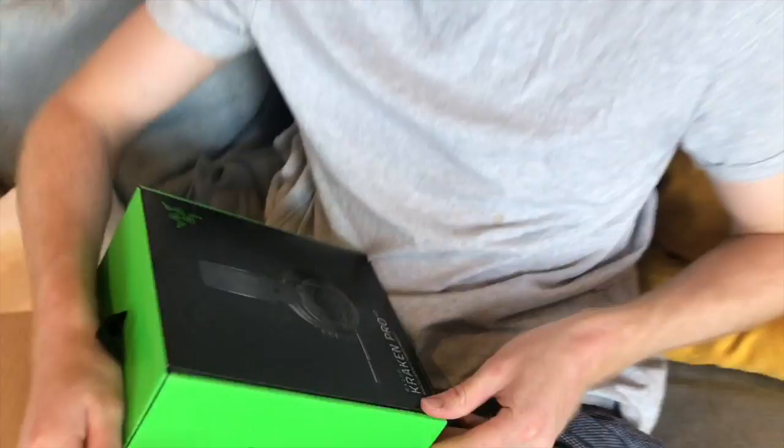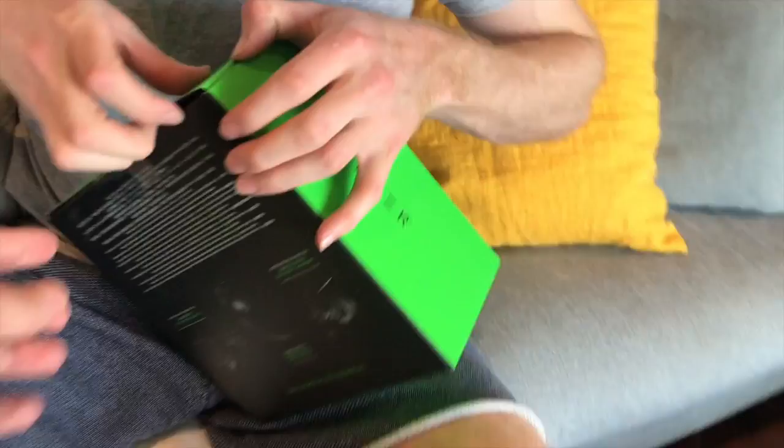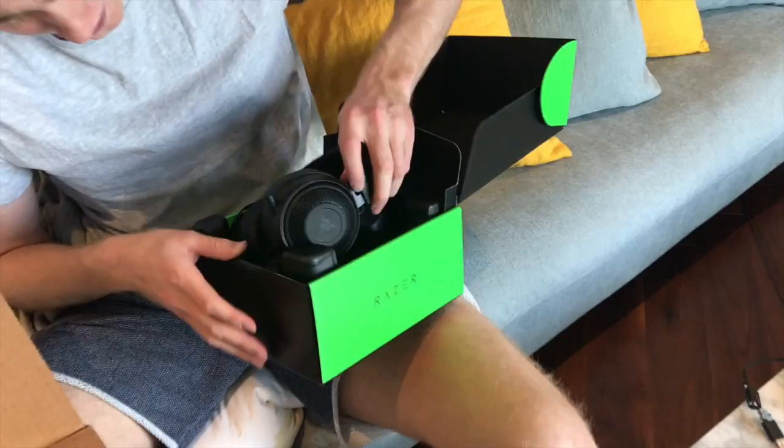A Razer headset, Grant. Is that the Razer Chroma? Oh my god, it is a Razer Kraken! The Kraken! These boxes open up so beautifully — I'm not good at it. Oh, it just hits you when you open it. Look at that. This is a very good headset.